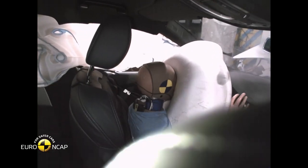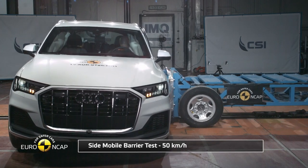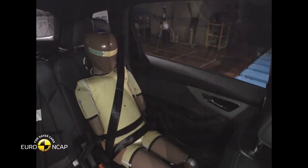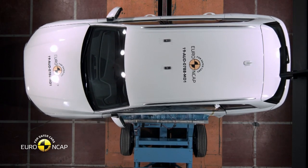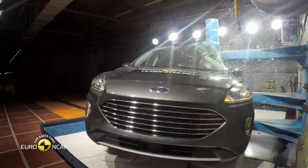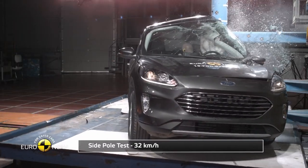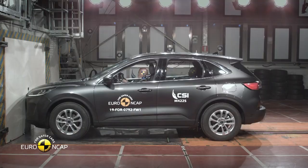A new state-of-the-art crash dummy called Thor, costing twice the price of a standard dummy at £600,000, closely mimics the behaviour of humans in collisions. A further testing improvement is the updated crash barrier, which is now deformable, moving at 31 miles per hour instead of being static, in order to better reflect real-world collisions between bulky SUVs and smaller hatchbacks.